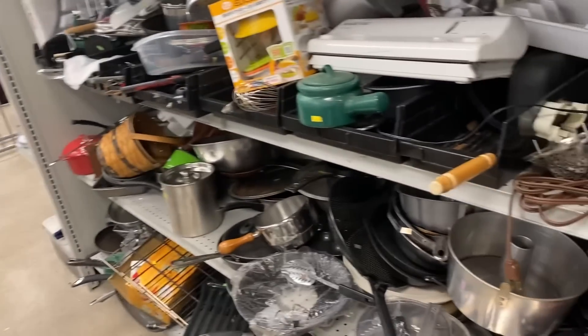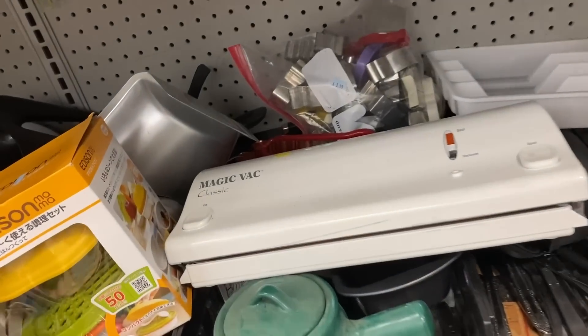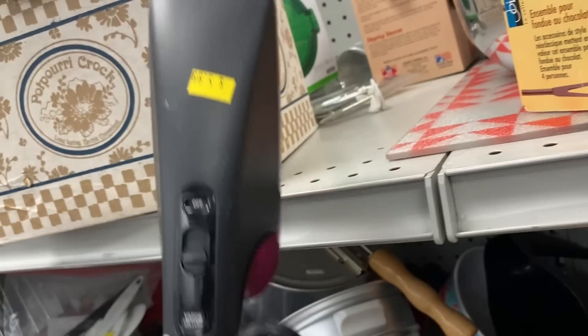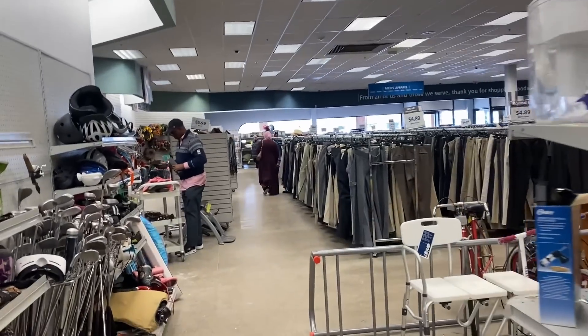That should be encouragement for everybody who watches and gets used to seeing us find super exciting rare, one-of-a-kind items. These boring items are the ones that butter your bread always. That's why I'm always saying: when I'm done here, you guys go find these items too, because they are out there in droves.